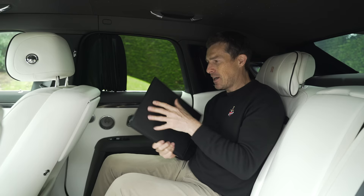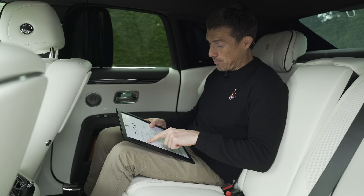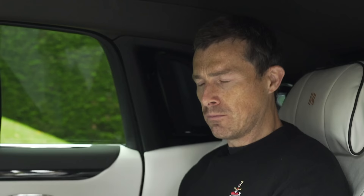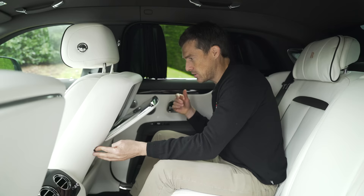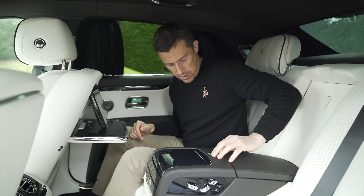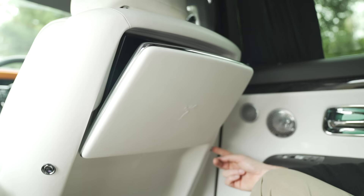Rolls-Royce provided a spec sheet in a leather binder — much posher than other manufacturers. It lists all the options but not individual prices, just a total including options of just over £307,000 excluding taxes. With UK VAT, this Ghost would cost almost £370,000. One option is the Emboss Spirit of Ecstasy on the picnic tables. Another is the rear entertainment system: a big screen on each side controlled via a rear controller, just like the one up front.